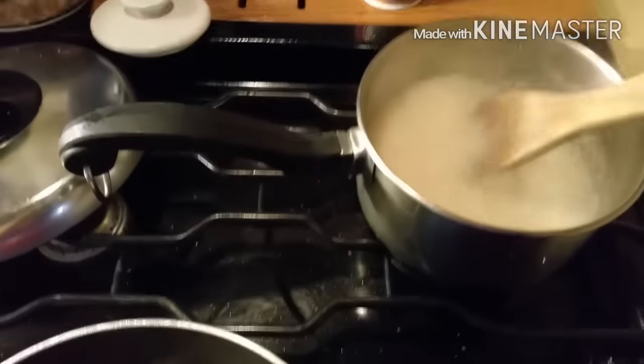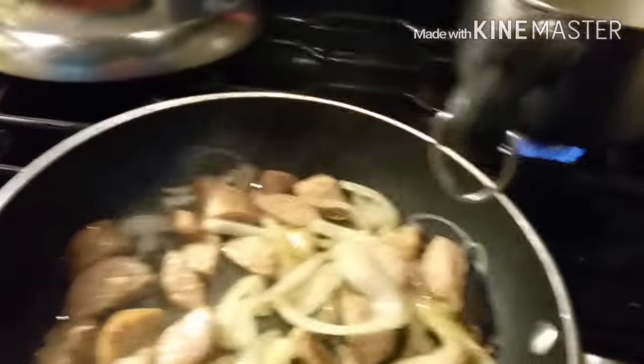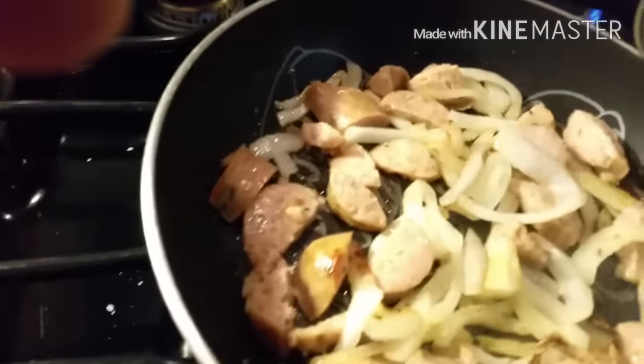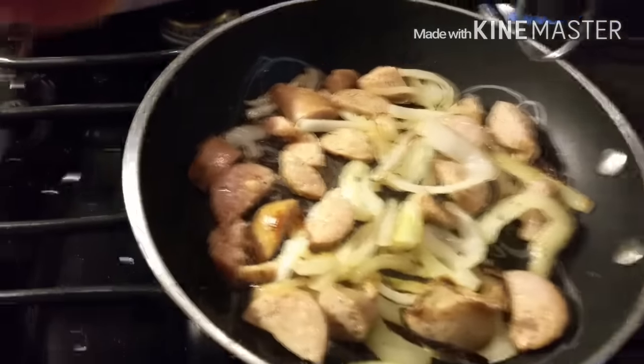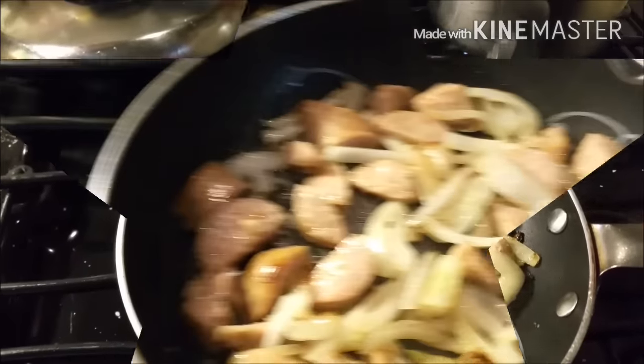I've got my grits boiling away, kind of simmering them. I'm going to put an egg on top, and then I've got to put some cheese in and put it all together.